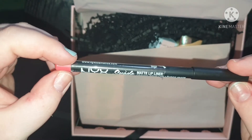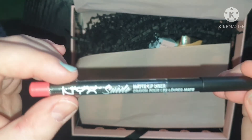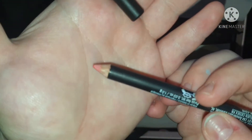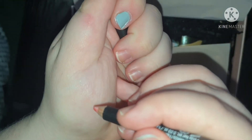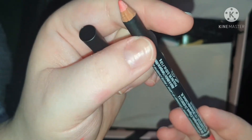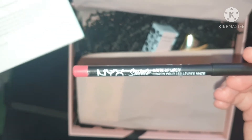This is a matte lip liner crayon by NYX, in the Suede range, and it's in the shade Life's a Beach. There you can see the color — it's a peachy pink. Just going to swatch it there, can you see that? That's a really pretty color if you're into the brighter colors, unlike me. I'm not too sure this is for me — a bit too bright. I do like peach, but this peach lip crayon is not for me.